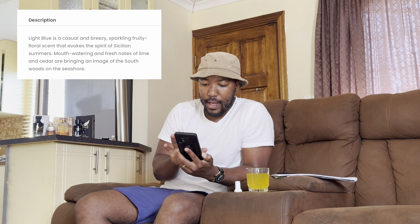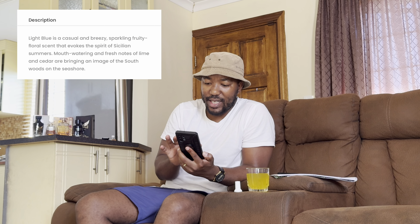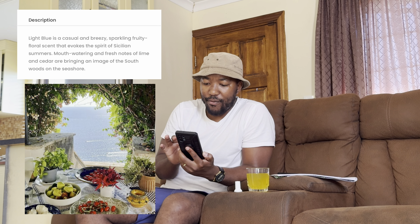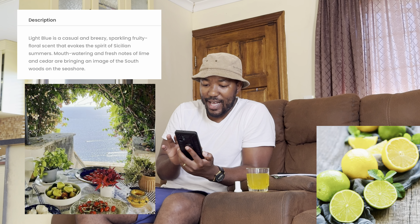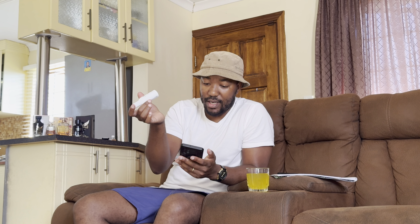Looking at the notes on the original: Light Blue is described as a casual and breezy, sparkling fruity floral scent that evokes the spirit of Sicilian summers. Mouthwatering and fresh notes of lime and cedar bring an image of a southwood on the seashore. Reading that, I can already agree — even though I haven't smelled the original.